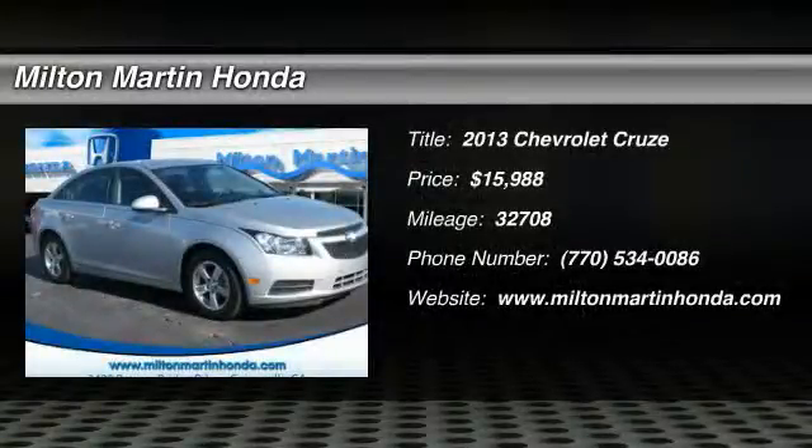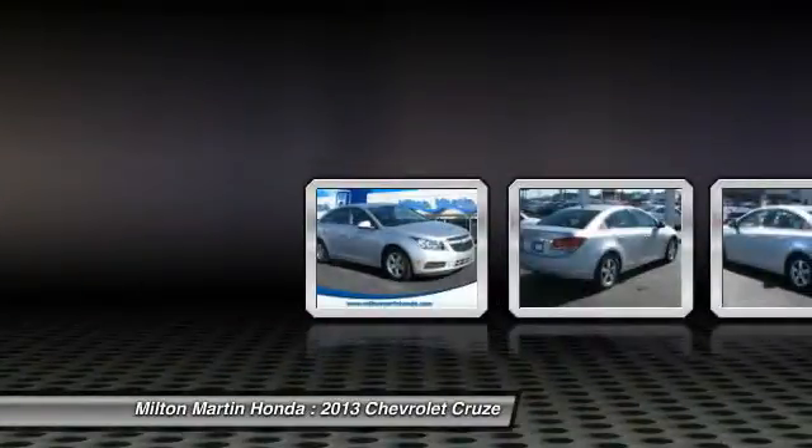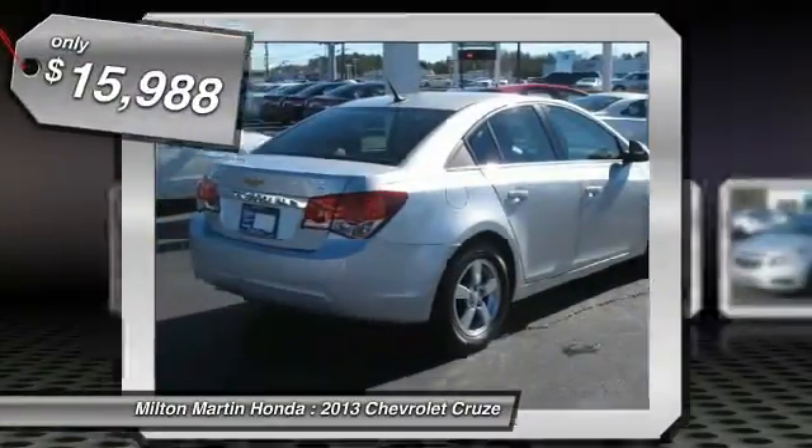Cruze 1LT, Silver Ice Metallic, Carfax 1 Owner, and Clean Carfax Vehicle History. Great MPG. Finally, something you can rely upon.